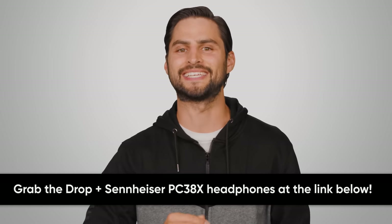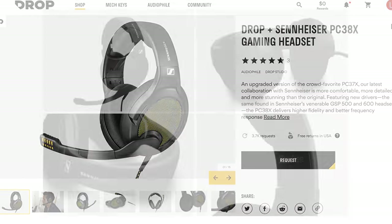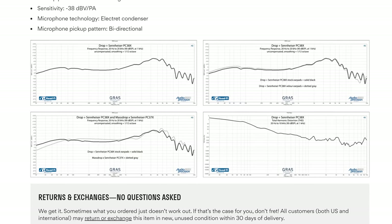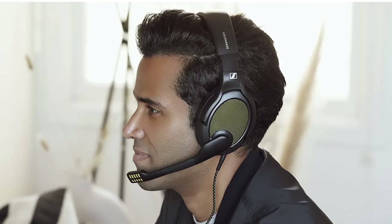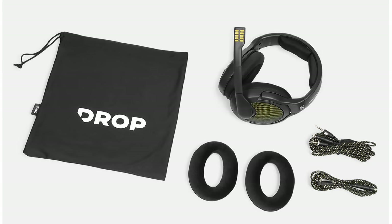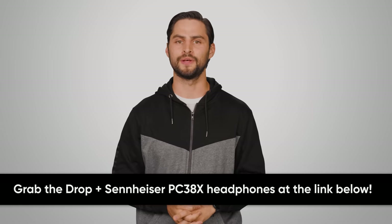Thanks to Drop for sponsoring this video. Check out the Drop PC38X gaming headset, made in collaboration with Sennheiser. The open-back design is based on the respected PC37X, but with added enhancements. Retuned drivers deliver higher fidelity and better frequency response. Plus, impedance is now just 28 ohms if you're using a gaming controller or other low-power devices. You get a new knit mesh headband for less heat retention and better comfort, as well as two sets of cables and two different ear pads: knit mesh and velour. Buy yours today at the link below.